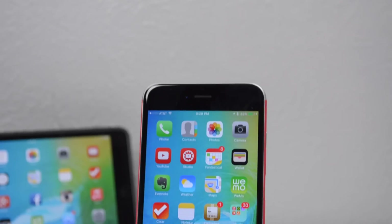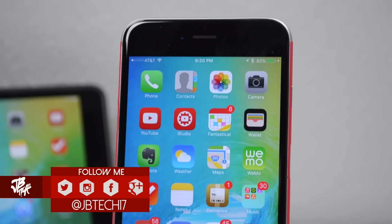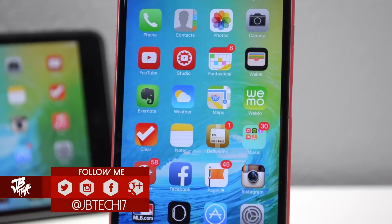What is up guys? Joe here back with another video. Apple announced iOS 9 at its yearly WWDC keynote. Today we'll be going over some of its features and what you should expect when you get your hands on Apple's new iOS 9 update.